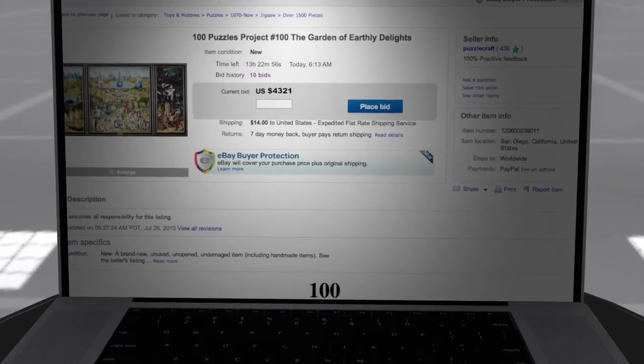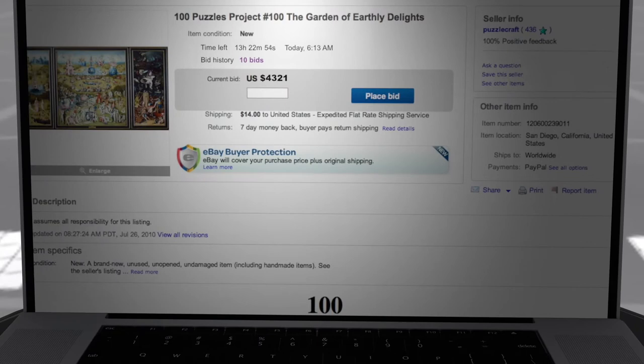On July 31, 2010, at 6 in the morning, an auction on eBay entered its final hours. The bid price stood at $4,321.